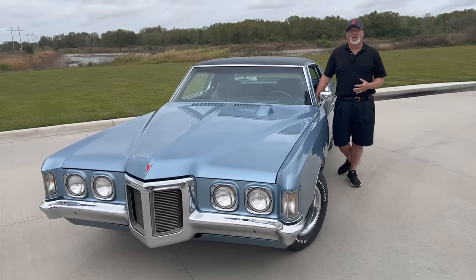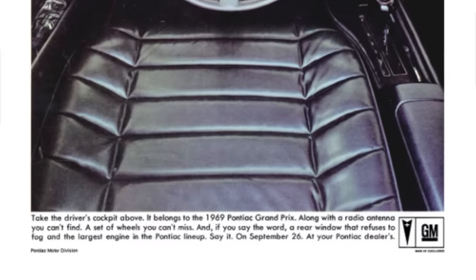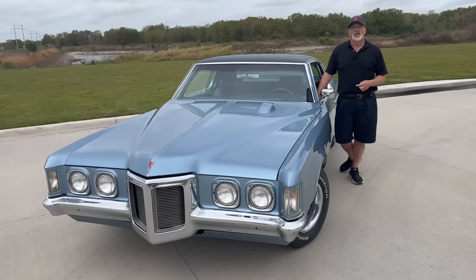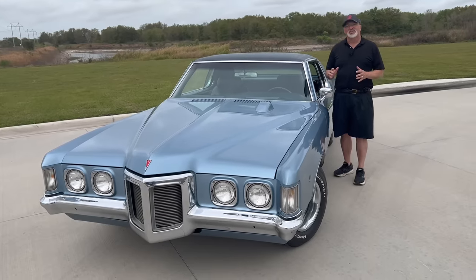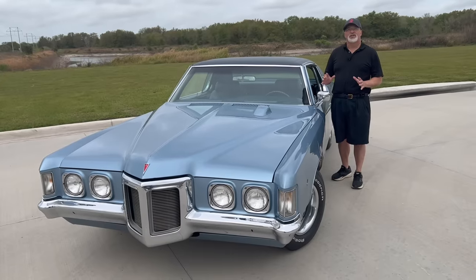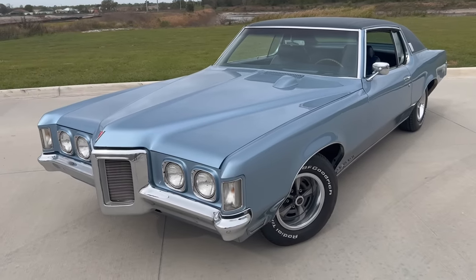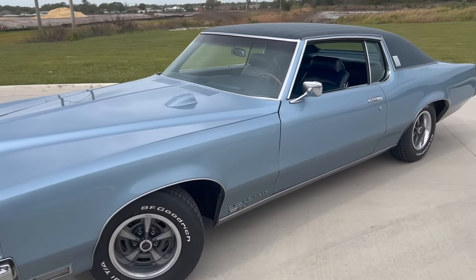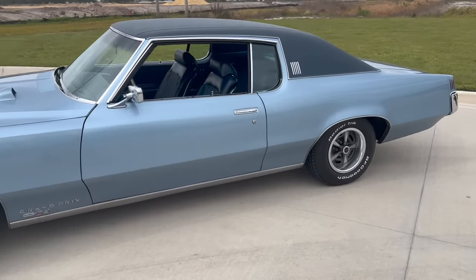It offered all kinds of performance options, including the 428 HO which had 390 horsepower. This particular car, being a Model SJ, has the 428 with 370 horsepower standard, but instead of a nice automatic transmission, the guy who ordered this car ordered it special with a four-speed manual gearbox under the tunnel. When it was introduced in 1962, the Grand Prix was a sporty example of a full-sized car. It continued to grow over the years, and by '68 it was a pretty hefty machine. Much of its sporty flavor was gone.